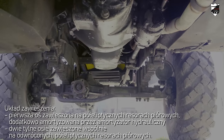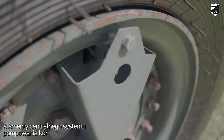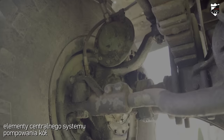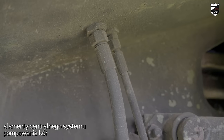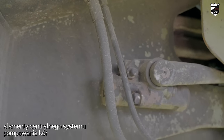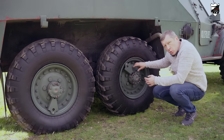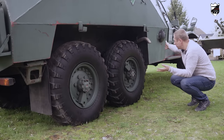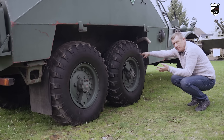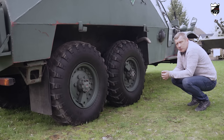Warto zwrócić uwagę, że pojazdy ostatnich wariantów produkcyjnych zostały wyposażone w system centralnego uzupełniania powietrza w kołach, co bardzo pozytywnie wpływało na ich możliwości terenowe. W pierwszych wariantach produkcyjnych tego systemu nie było. Od wariantu W pojawił się ten system, przy czym jego przewody znajdowały się na zewnątrz pojazdu, co ułatwiało ich uszkodzenie podczas pokonywania trudnego terenu. W wariancie W1 cały system pompowania kół jest umieszczony już w piastach kół. Dno transportera było na różnych poziomach — przednia część była umieszczona niżej, a pozostała część wyżej, co miało niekorzystny wpływ na dzielność terenową.